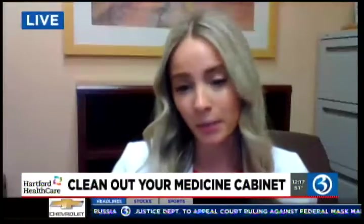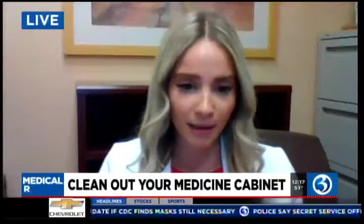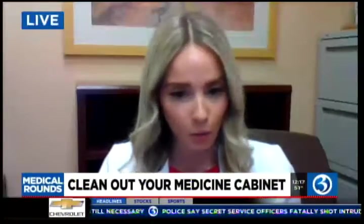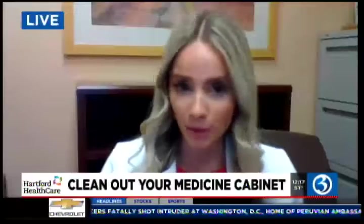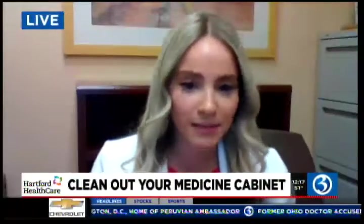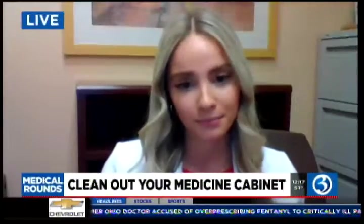The second reason is because they're simply no longer needed. Maybe you have extra opioids laying around from a surgery. Maybe your provider just changed a medication, but you still have some of it at home. Whatever the case may be, if you don't need it, dispose of it. That really helps to decrease the risk of our children and pets accidentally ingesting them and being harmed.